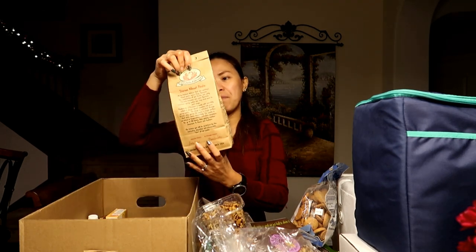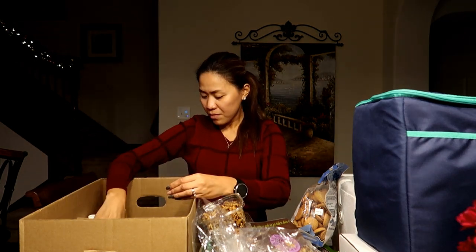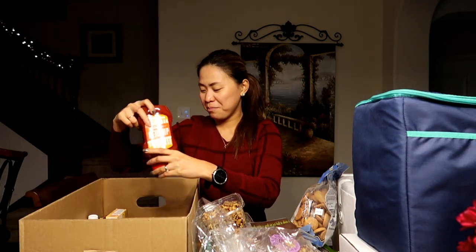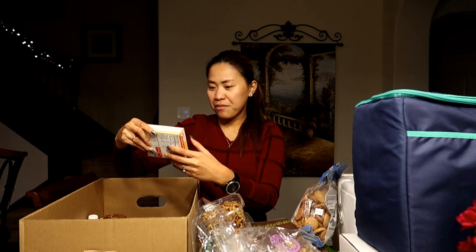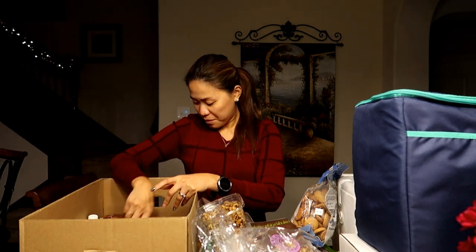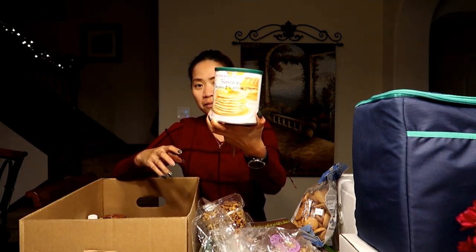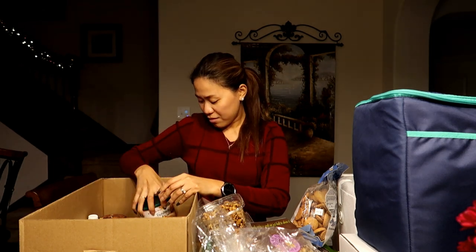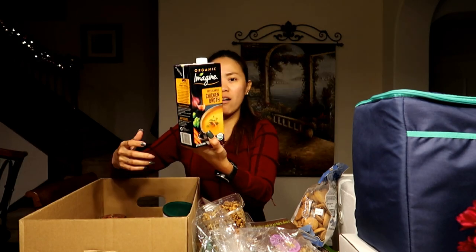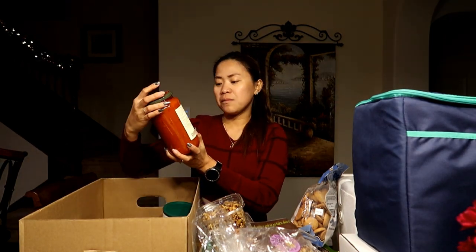And then we have ketchup and pasta. We also have Whataburger ketchup, vanilla Jello, pancake and waffle mix, organic chicken broth, and marinara sauce.